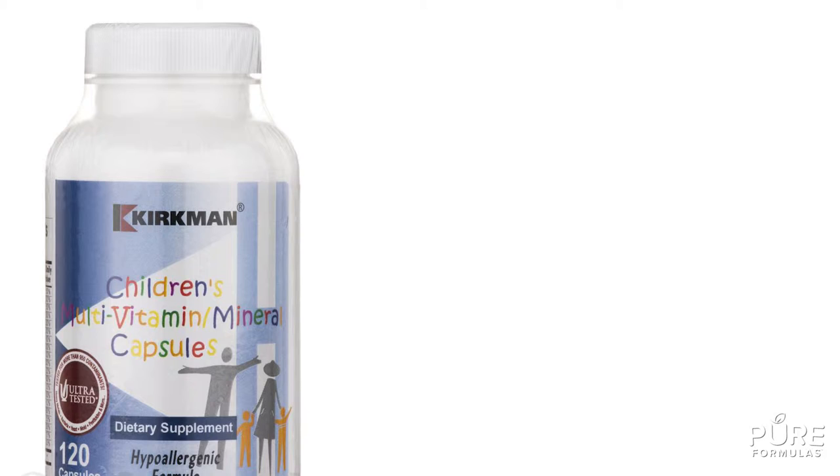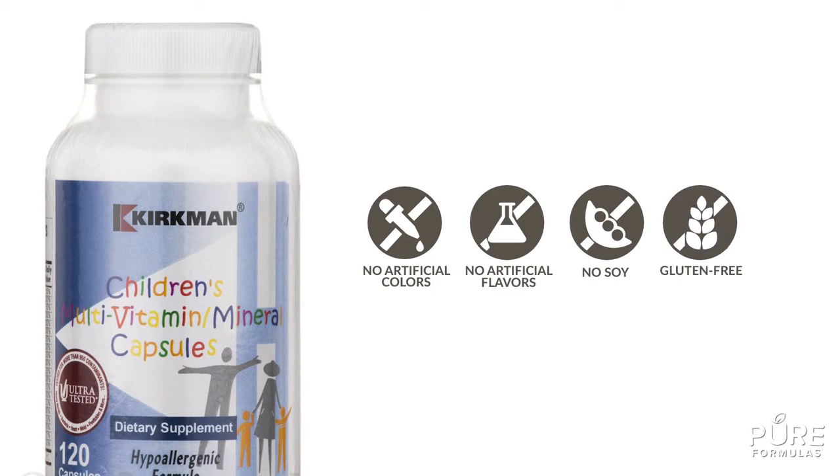This supplement is specially formulated to be hypoallergenic and is free from artificial colors, flavors, soy, and gluten.